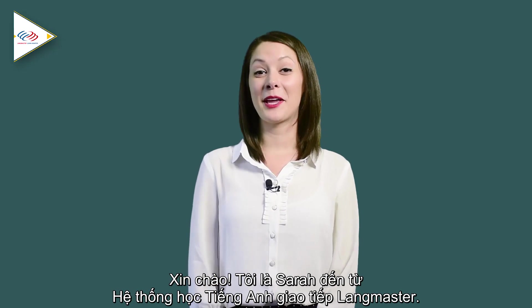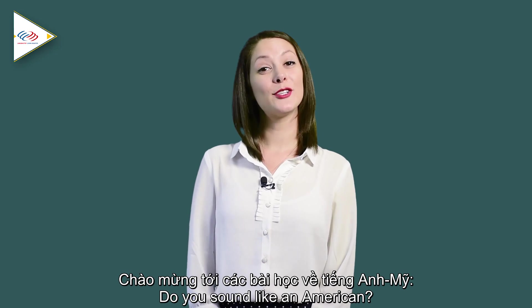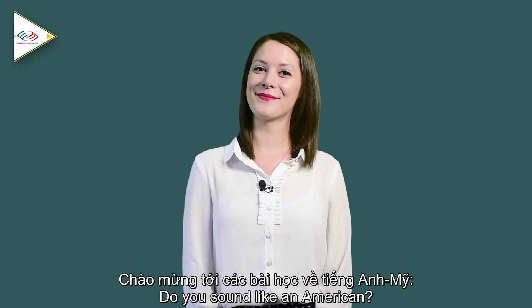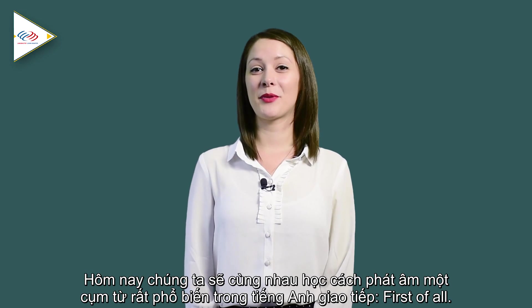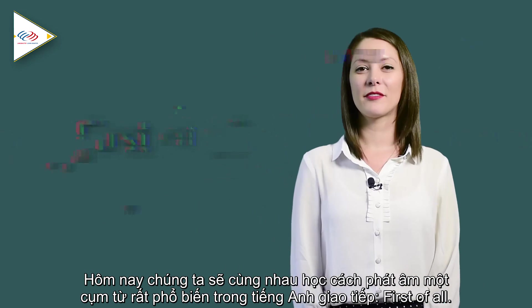Hello, everybody. I'm Sarah from Langmeister Learning Systems. Welcome to our American English series, Do You Sound Like an American? Today, we're going to practice pronunciation of a very common phrase in English: first of all.